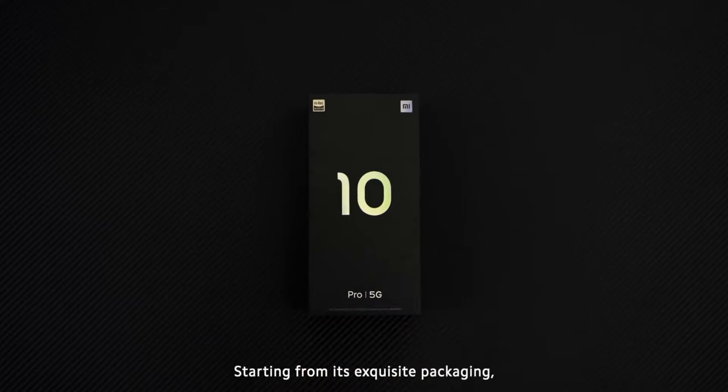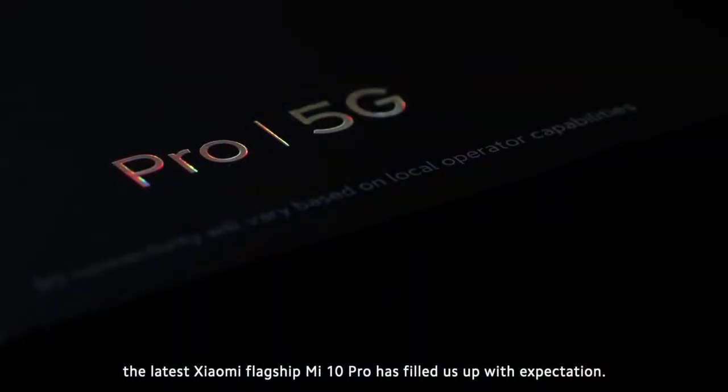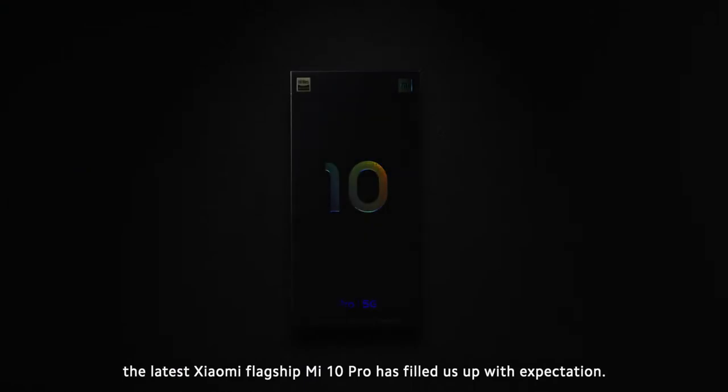Starting from its exquisite packaging, the latest Xiaomi flagship Mi 10 Pro has filled us up with expectation.